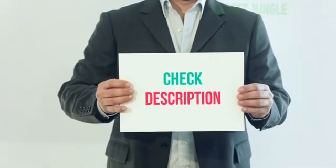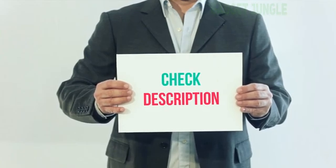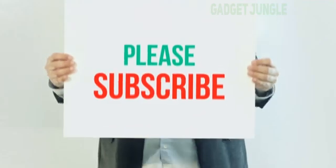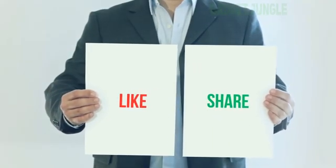I have included the product link in the description. You can check it out for more information and the latest price. Thank you for watching. Please subscribe to my channel, leave a like and share with your friends. Until next time, hope you all have a great day.